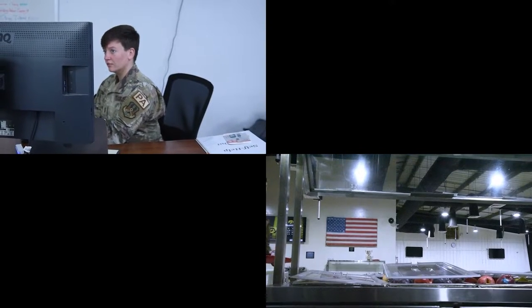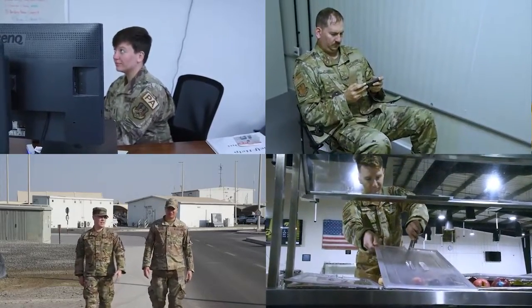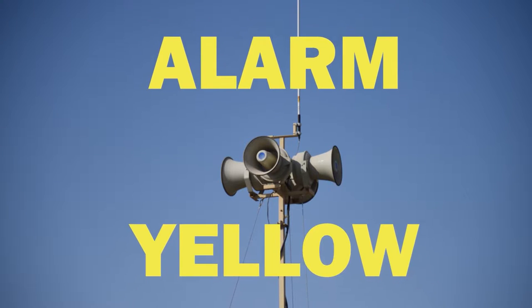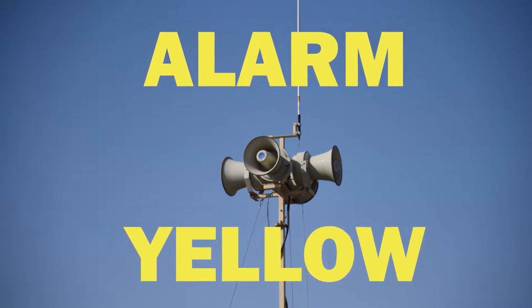The typical alarm condition that we operate in is Alarm Green — there are no indications of an immediate attack on our area. When an attack is probable within 30 minutes, the Giant Voice and Ad Hoc Notification Systems will announce Alarm Yellow.